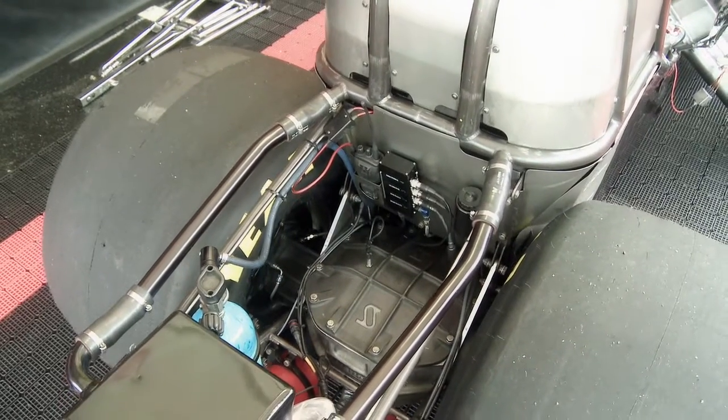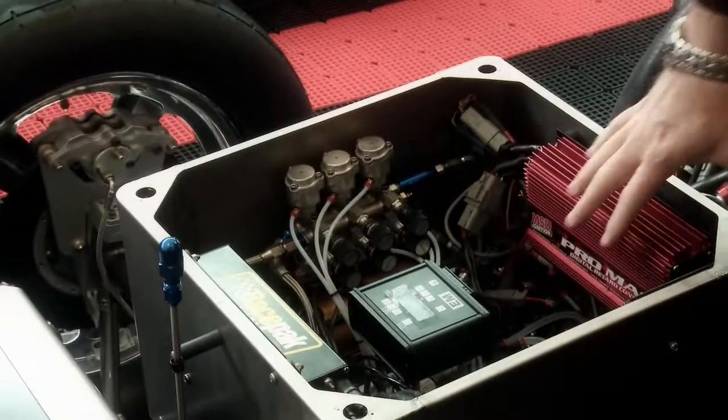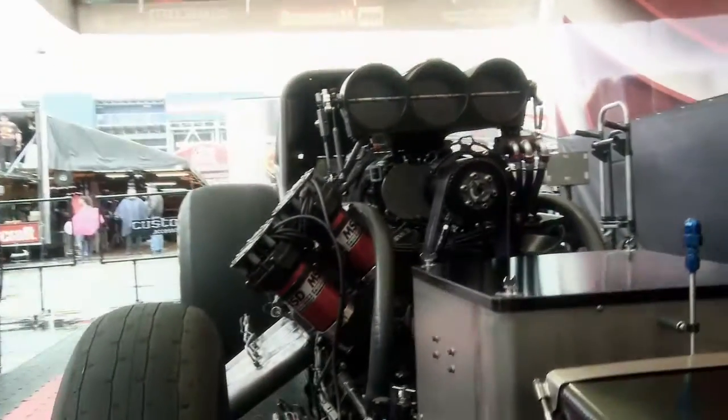Once it transfers from the motor, it goes into the clutch and directly to the tire. Everything is controlled through a brain box of ignition, clutch, and fuel.